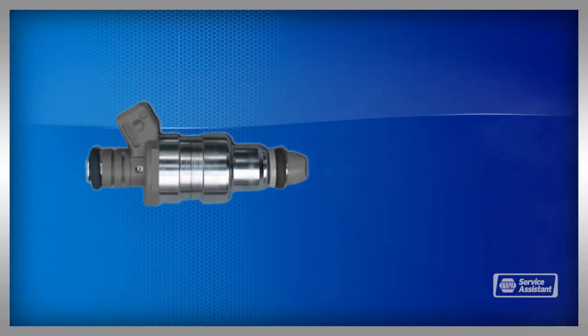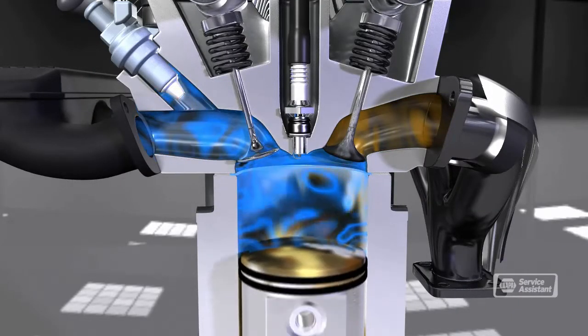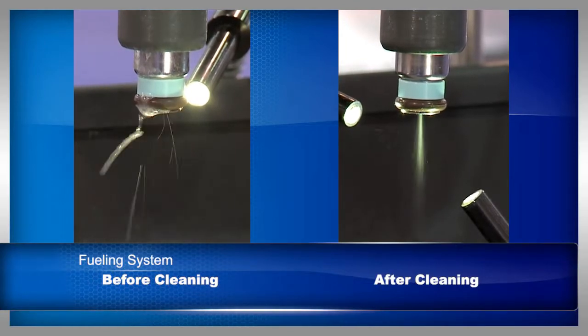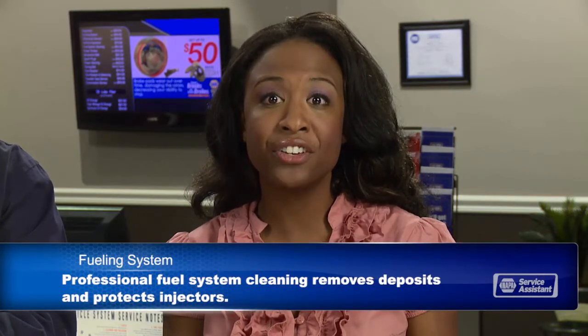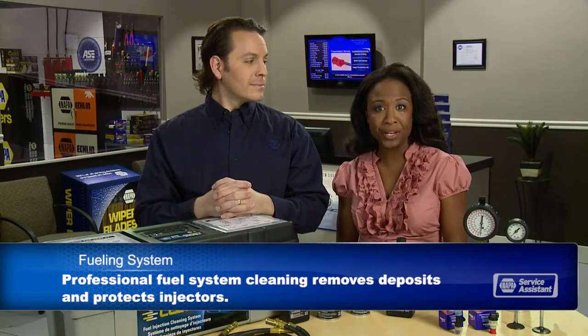Fuel injectors spray fuel into the engine. The fuel must be delivered in a precise amount, at a precise time, under precise pressure, and in a precise pattern. Pressure can range from 45 pounds per square inch to 45,000 pounds per square inch, depending on the engine. Fuel injectors cost a lot. Allowing them to get gummed up will not only hurt your performance and fuel economy, it will cause the injectors to wear out much more quickly. A professional fuel system cleaning will keep injectors clean and working correctly, cleaning deposits from the combustion chamber and intake valves, giving you optimum performance and mileage.